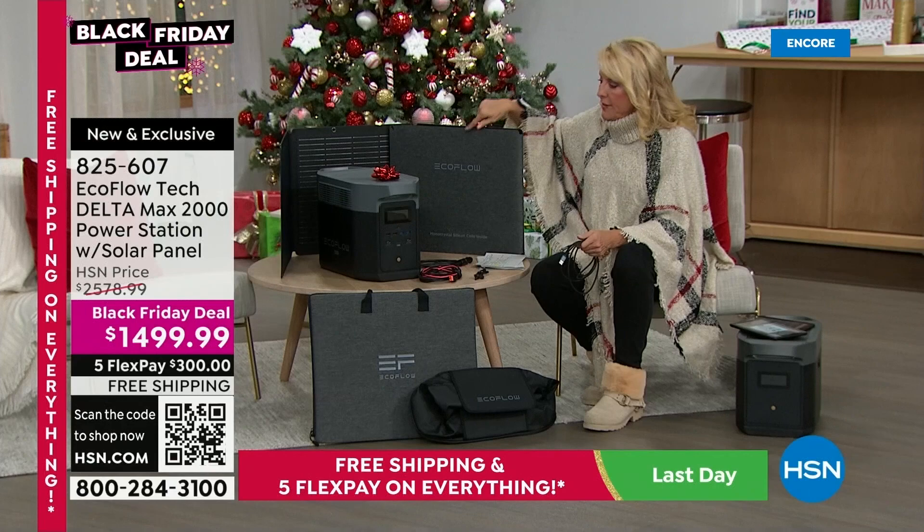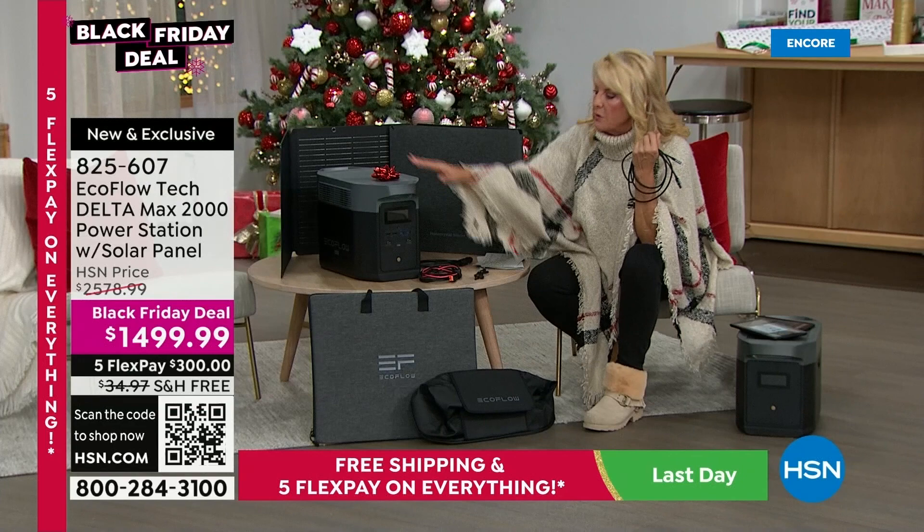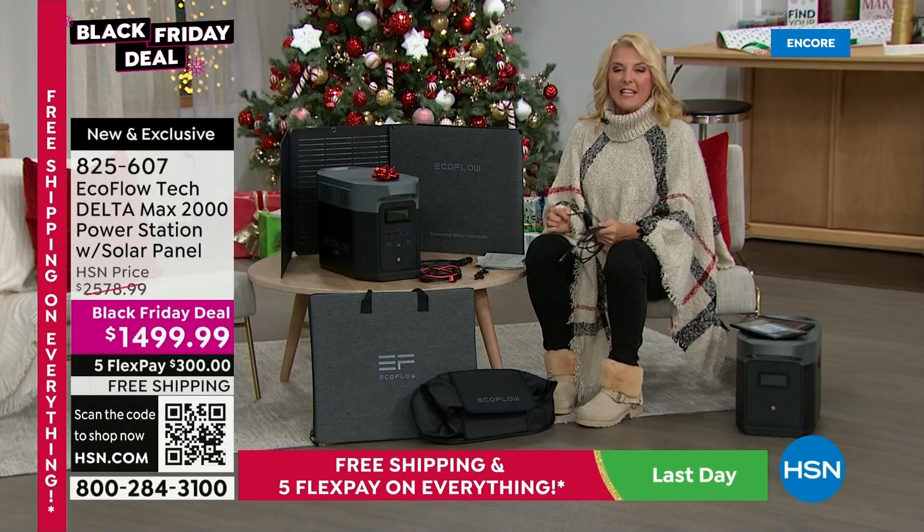You can find the solar panel on hsn.com right now for $300. With this configuration, we bonus it in — it's a special exclusive combination. You also get the cover that comes with it, which protects it and makes it portable. That is all part of our exclusive just-for-you configuration.